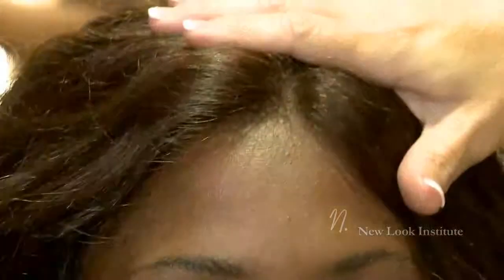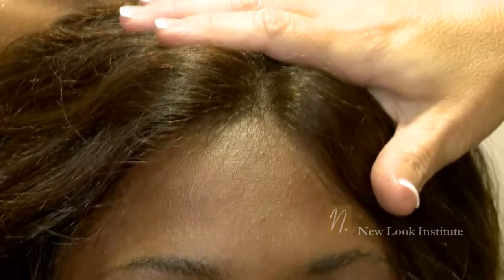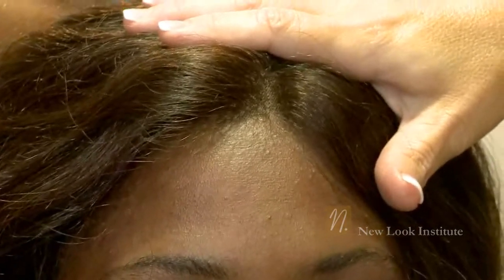Antonia, this is the hairline that I was talking about. We can duplicate and give you a very soft, natural-looking hairline back again. I know you were talking about some receding, and this right here cures it — beautiful, beautiful hairline.